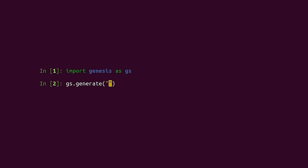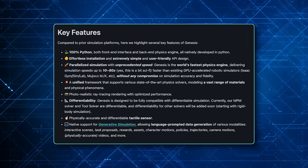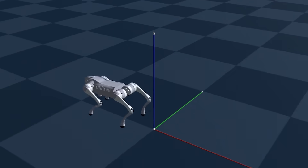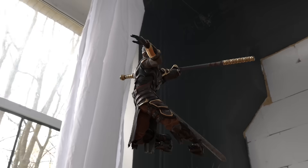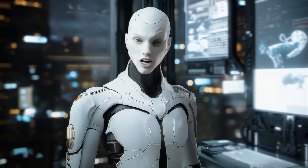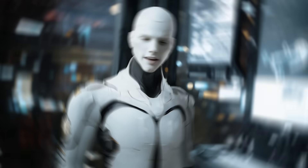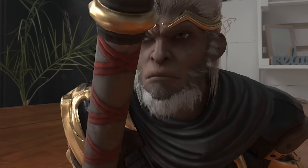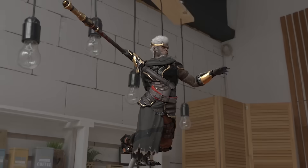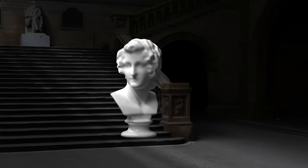The roadmap for Genesis includes some ambitious goals. Differentiable solvers for rigid body physics and tactile sensors are in development, along with features like tiled rendering, faster JIT kernel compilation, and large-scale environment simulations. The team is also working on a comprehensive generative framework that will expand the platform's capabilities, including facial animation, character motion, and interactive scenes, making Genesis even more versatile.